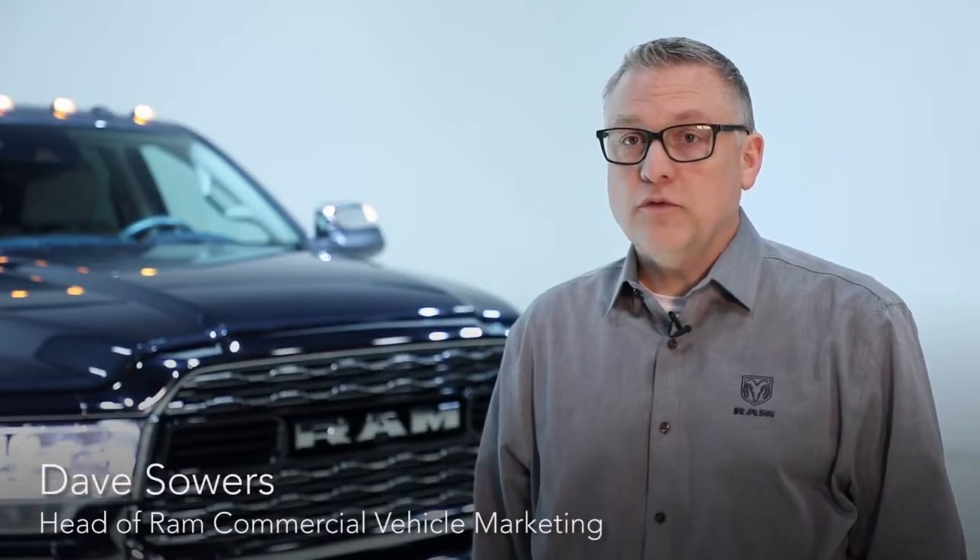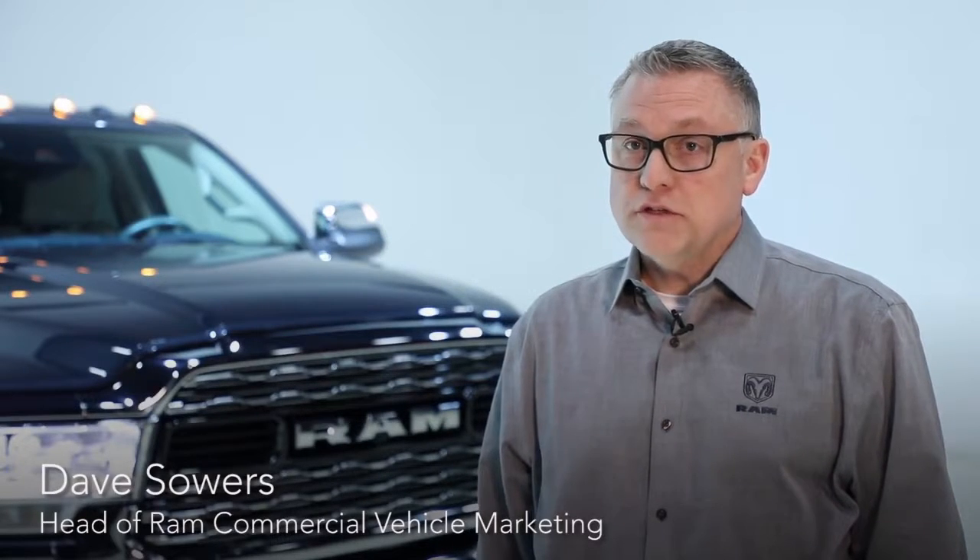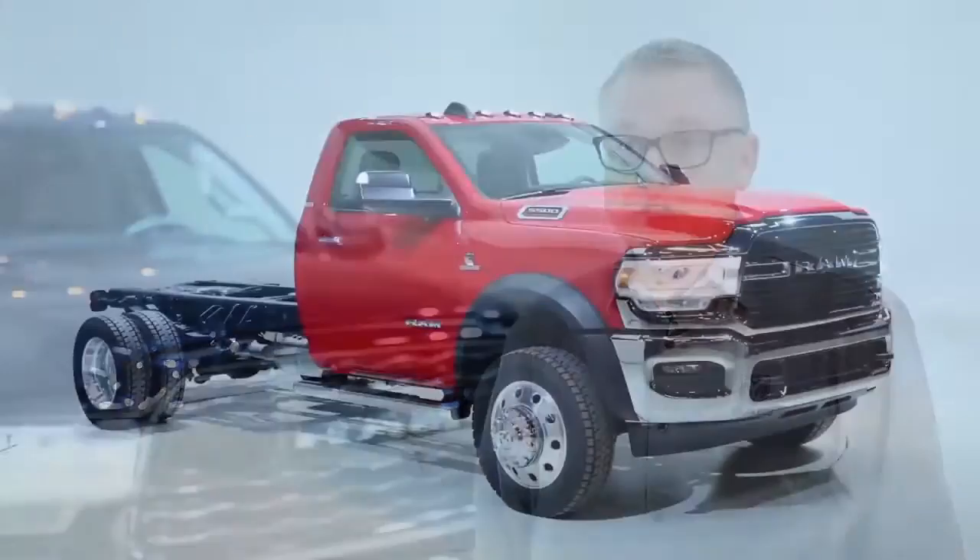Commercial trucks are important to the entire industry, but specifically for a truck brand like Ram, it's very important. They can represent as much as 25 to 30 percent of our sales.